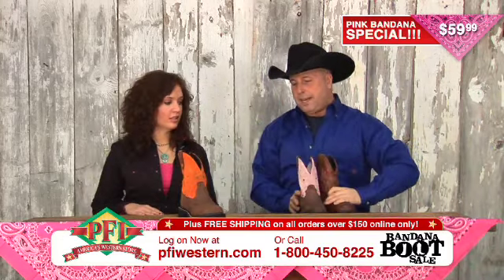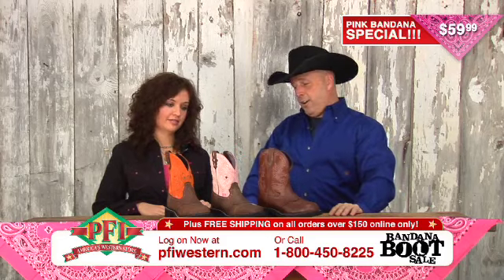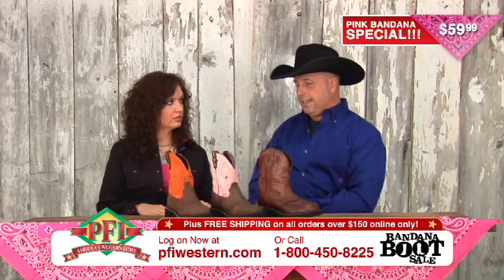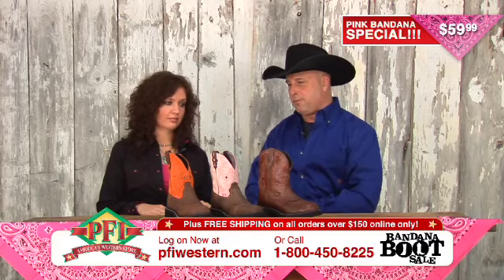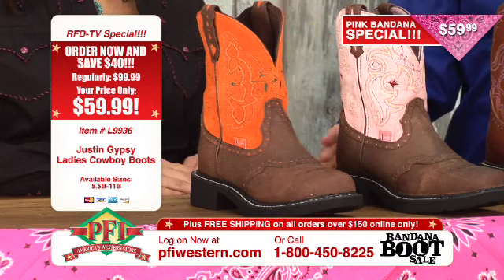We've got some brand new styles here. This package is called the Justin Gypsies — on fire, no question about it. The Gypsies is a new program for us here at PFI and Shopping Western Style, and in this format we sell hundreds and hundreds of boots that look like this. Let's talk about each one of these individually.